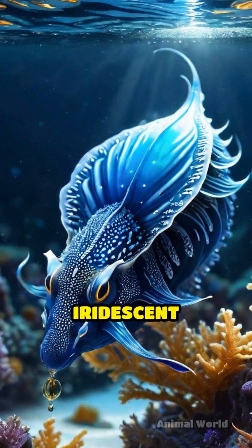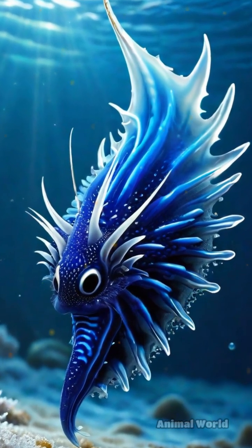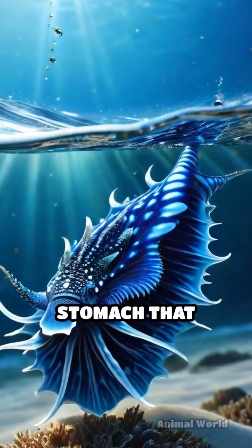Despite its delicate, iridescent blue appearance, this sea slug is a fierce predator. Measuring just about three centimeters long, it drifts upside down, buoyed by a gas-filled sack in its stomach that keeps it afloat.